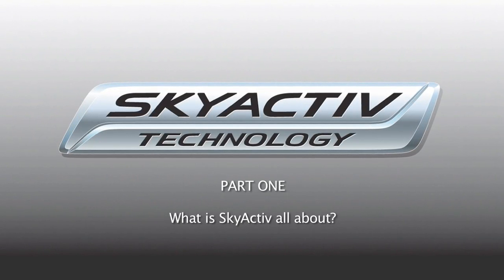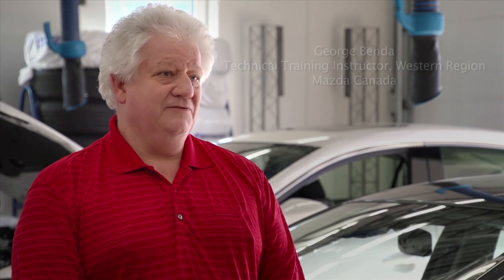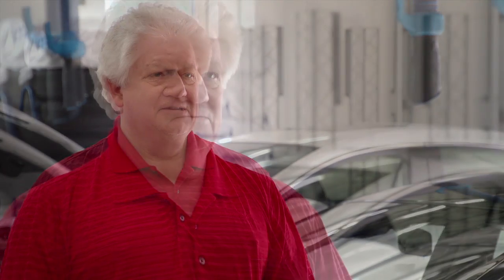A lot of people ask, why the SkyActive? And the reason is because we think that the sky is the limit. The sky is blue, the engine cover is blue. It's a great car, but the sky is the absolute limit to what we can do. We're not going to be the same old manufacturer that we were. We're not going to stay the same that other manufacturers want us to be. We're going to say sky's the limit.